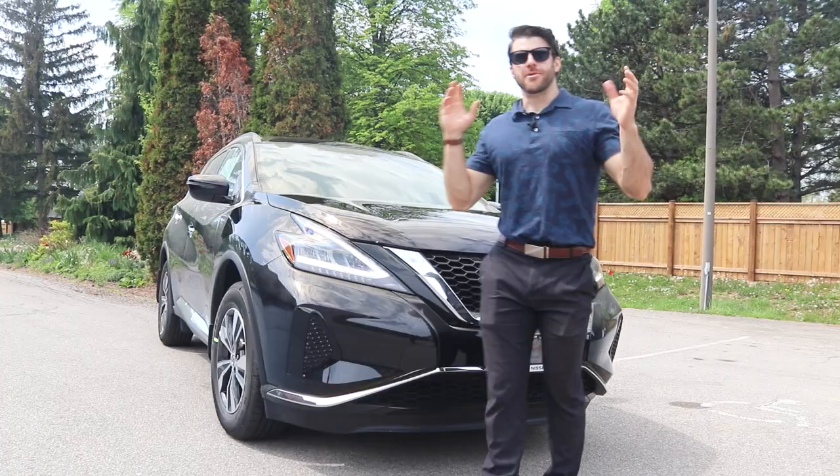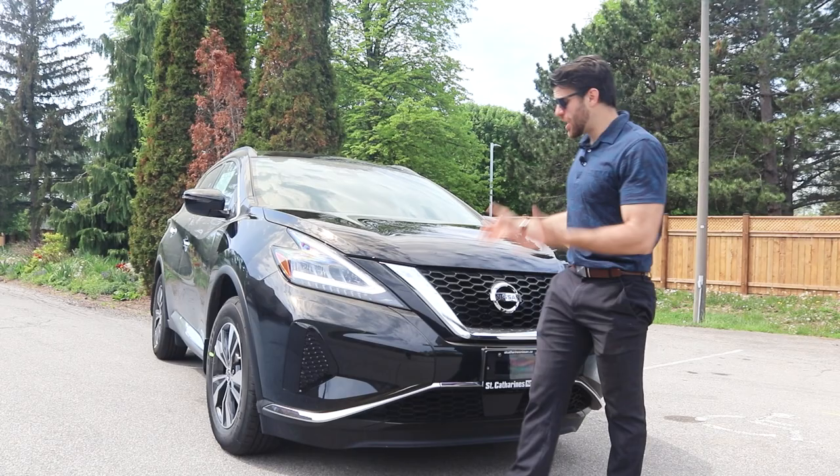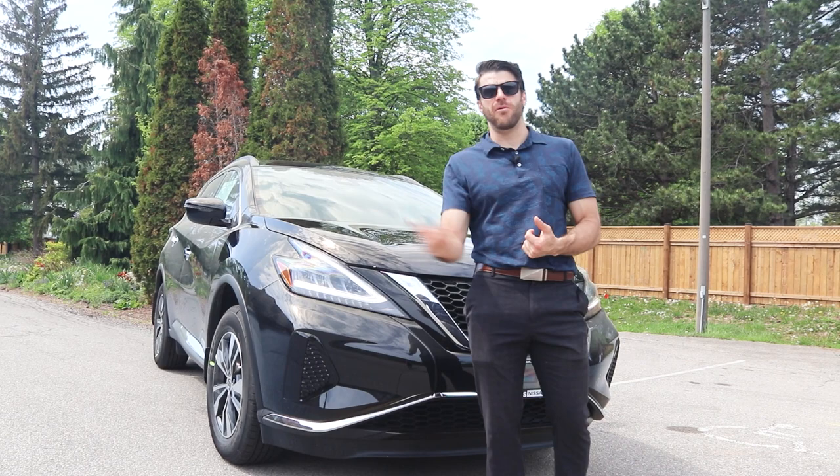That's a wrap, guys. Thanks so much for watching the Nissan Murano. Thank you to everybody who's been supporting my channel throughout the past months and years. If you want to see more, subscribe to my channel. I have my work email in the description below — make sure you contact me if you're interested in purchasing this vehicle. Have a great day.